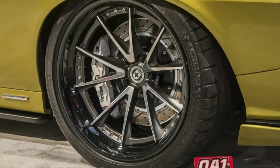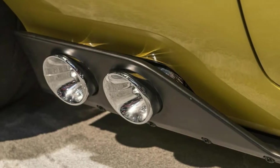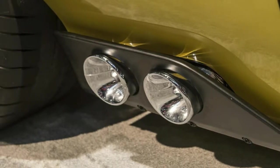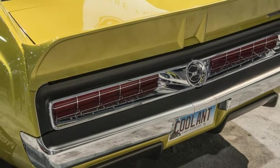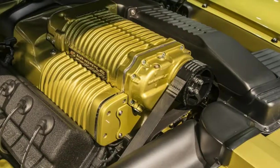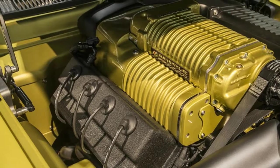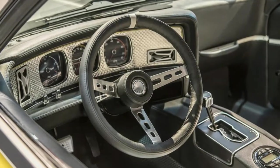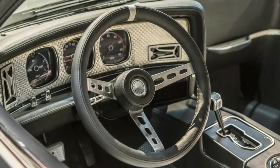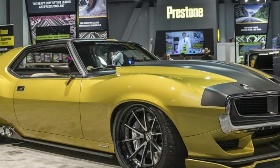The body is the first thing you'll notice, and it still has all the obvious Javelin design cues such as the long nose, fastback roof, and exaggerated fenders. Javelin experts might notice that something's a little different about the car's shape, though. As explained at the car's reveal, the front wheels and arches have been moved forward, to help eliminate the stock Javelin's long overhang.